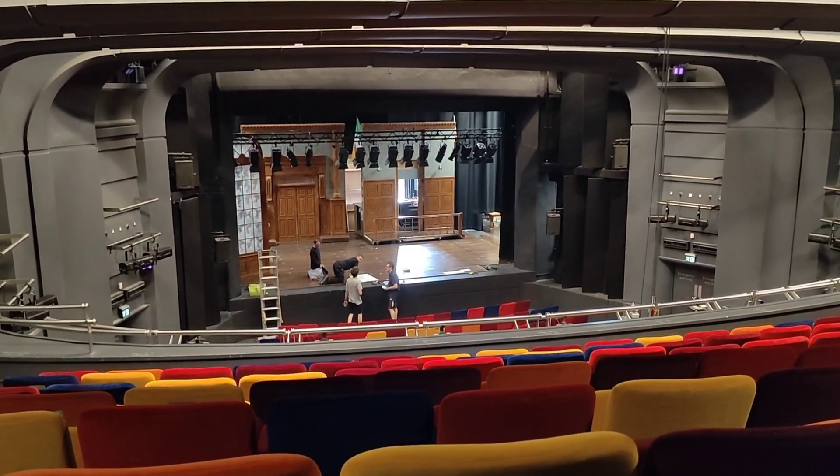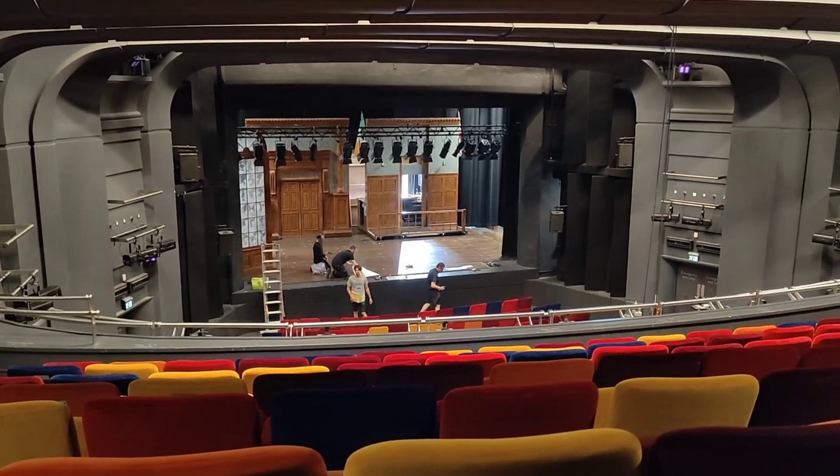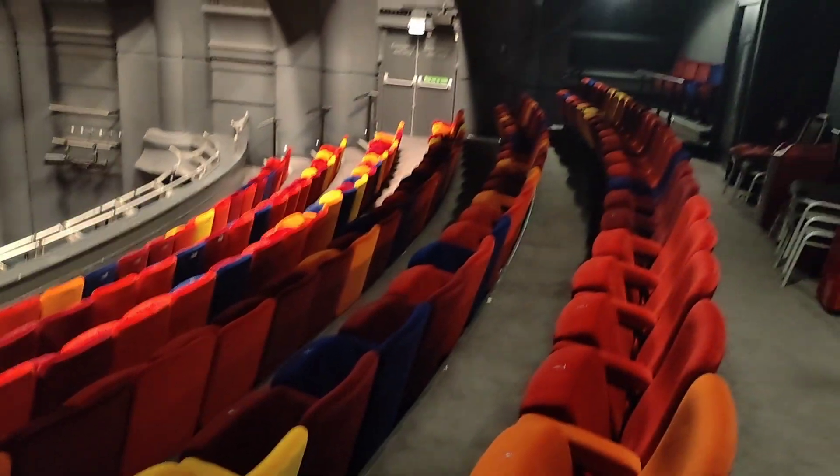Hello everybody, Bruce here and we are at the Oxford Playhouse up here in the circle. Let's give you a bit of a tour. First of all, I've got to say, look at the colours of these seats. Aren't they absolutely fantastic? I think so.